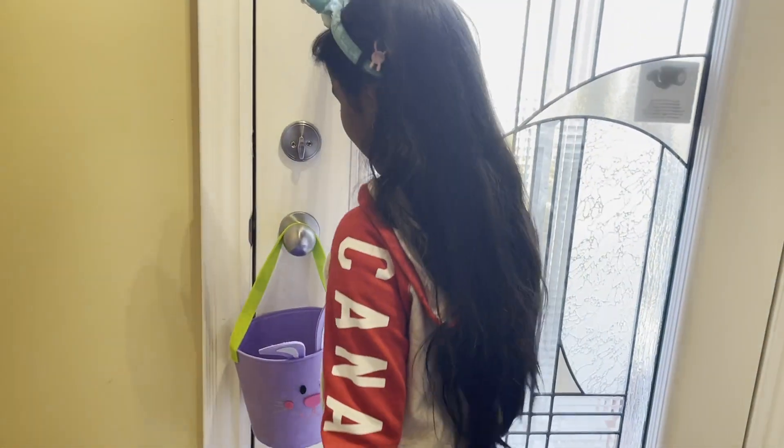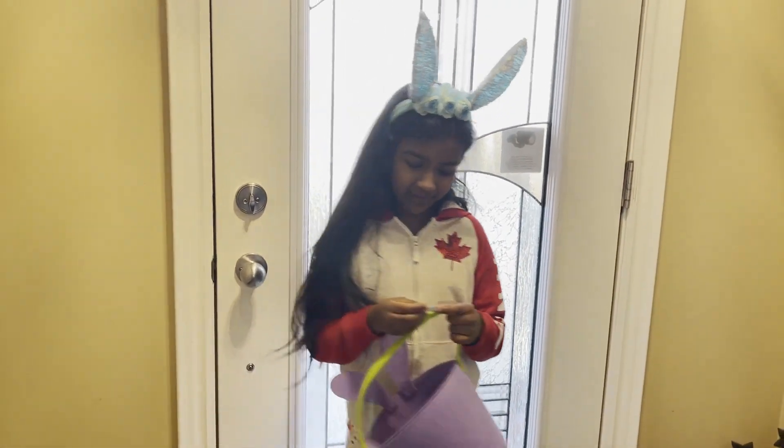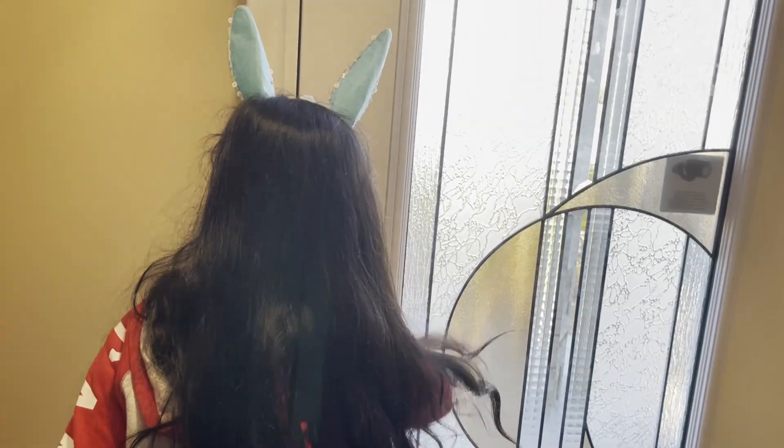Wow, we found our Easter basket and now we got our clue and it says: hey, welcome to the Easter egg hunt. You found the first clue. I am at the front porch. Let's go to the front porch.